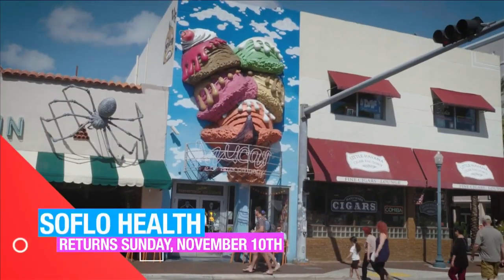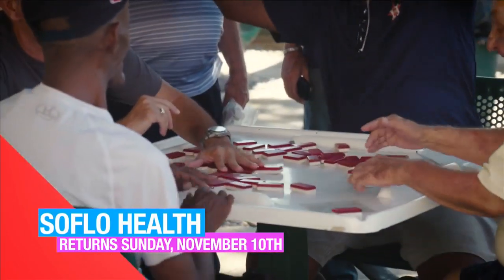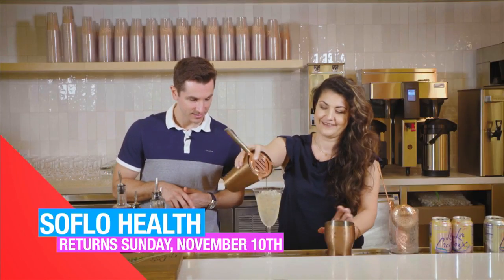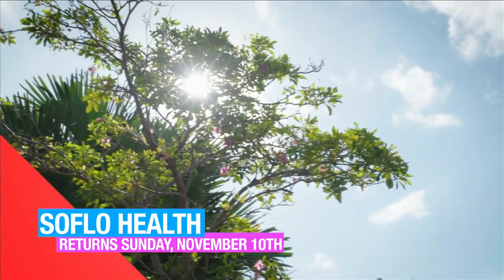SoFlo Health returns in two weeks, Sunday, November 10th, with a show packed full of health. We'll go for an exciting tour of Calle Ocho in Little Havana, learn whether or not intermittent fasting is worth it, teach you some solutions for tech neck, and even give you some healthy holiday cocktail recipes. That's all Sunday, November 10th — same time, same channel, new episode. I'll see you then.